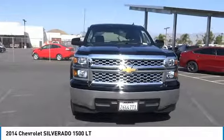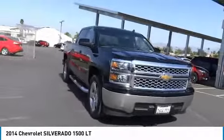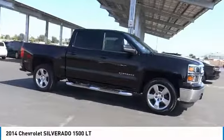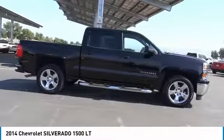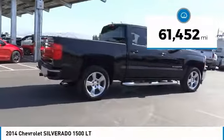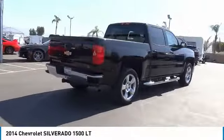Take a ride in the 2014 Silverado 1500. The Chevy Silverado 1500 has the lowest cost of ownership of any full-size pickup. This vehicle has less than 65,000 miles. Here are some of this vehicle's great options.